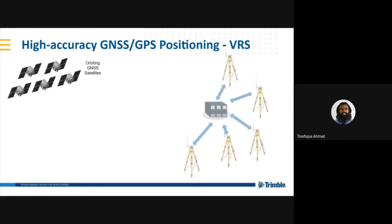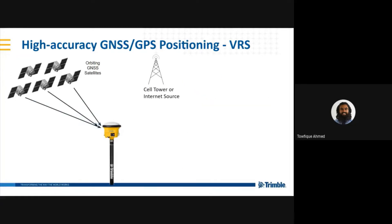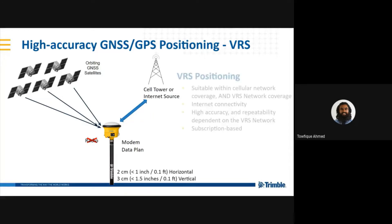VRS is the next correction type. This is where there is an entire network of base stations set up, typically done by a third party, and you purchase a subscription from their service. The base stations are all connected to a central server, which creates corrections accessible via internet. From your point of view, you're just connected to the internet — you don't need a radio, but you do need a data plan and a modem. You can achieve accuracies of 2 cm horizontal and 3 cm vertical. VRS works very well and is available when you're inside a cellular network and within the coverage area of a VRS network, though VRS networks are very regional and not available everywhere.